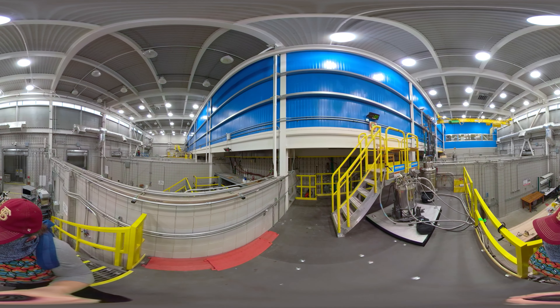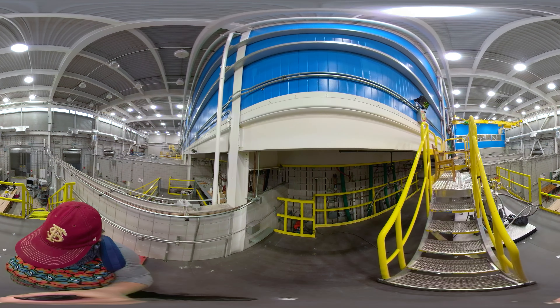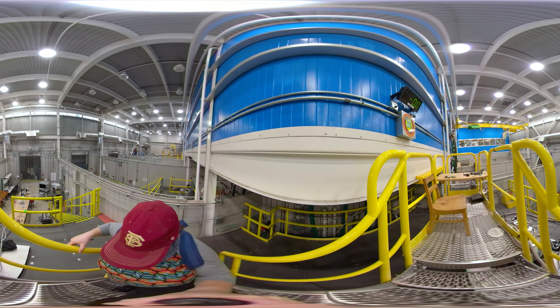Lab engineers drawing on years of experience designing and developing other magnets introduced improvements to maximize the electrical current density that helped catapult this magnet to reach 11.